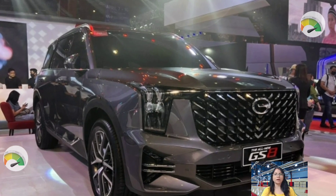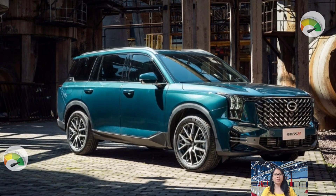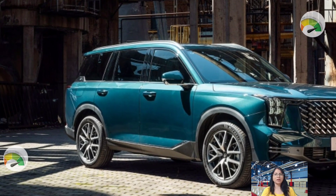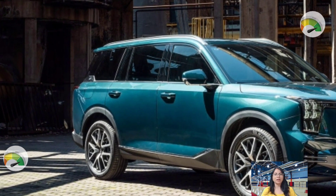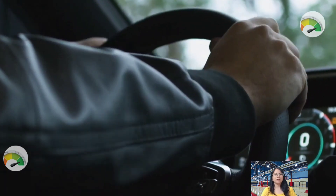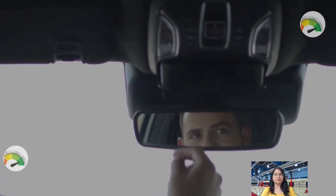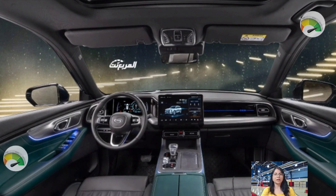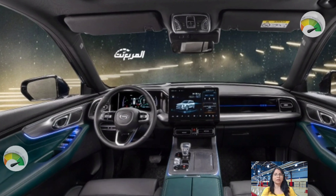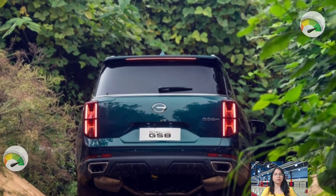Chinese automakers have more notably entered the UAE market in recent years, attracting a sizable portion of customers away from their Japanese and Korean rivals. Brands like MG, Haval, Hongqi, Geely, Chery, Changan, and Great Wall are present. GAC sold nearly five lakh cars under the Trumpchi moniker in 2017, supporting the brand with large-scale volumes and turnover.